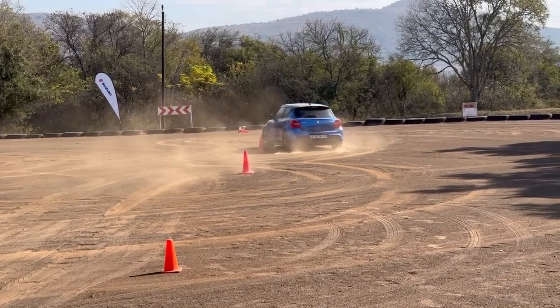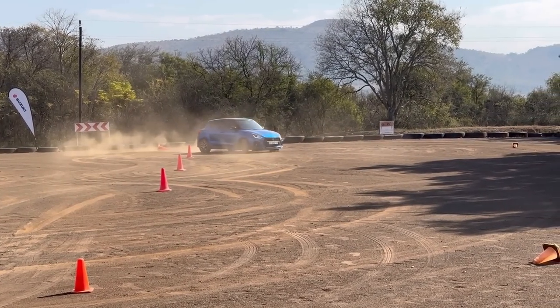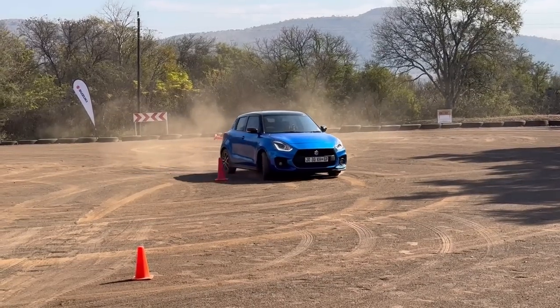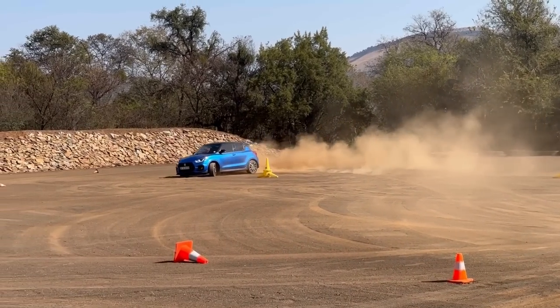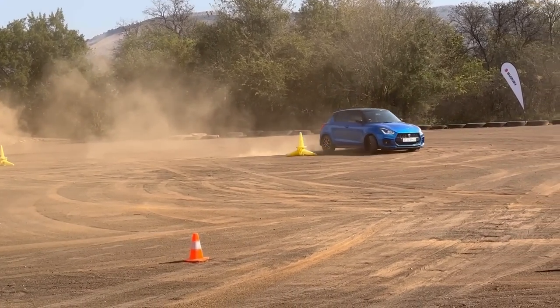First things first, I just want to say Suzukis are strong. This specific Suzuki Swift Sport that you see spinning around is always the one that is spinning around. As you can see, the number plate says JR, so I've nicknamed this Swift Junior. Junior is always at every Suzuki event — they bought Junior just to spin him around every now and then.